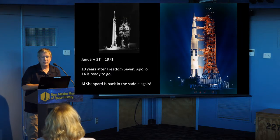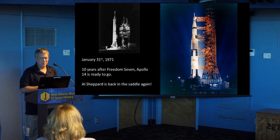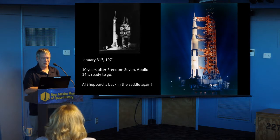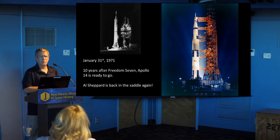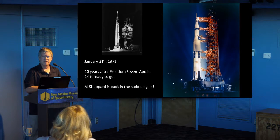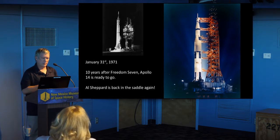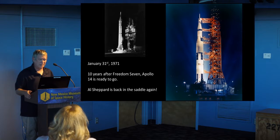January 31, 1971 — this is 10 years after the Freedom 7 Mercury flight. Al was probably the oldest Apollo astronaut to go to the moon; he was around 47 at this point, while all the other guys were in their 30s. Al Shepard, back in the saddle again.